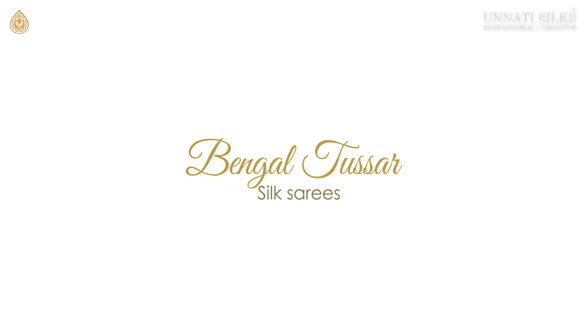Hey, I got something special for you today. In this video we will feature a beautiful lot of 10 Bengal Tassar silk sarees. It's our latest collection and I'm sure you're gonna like it.